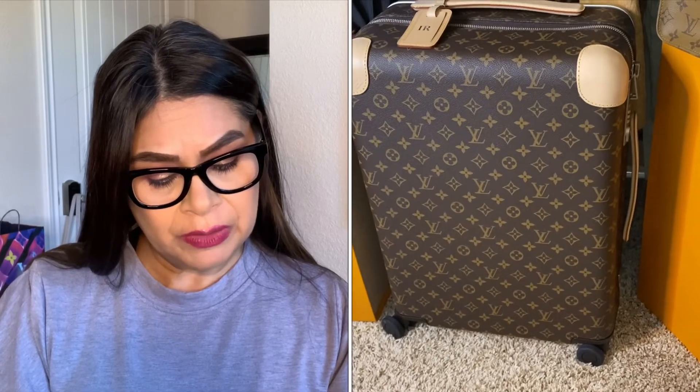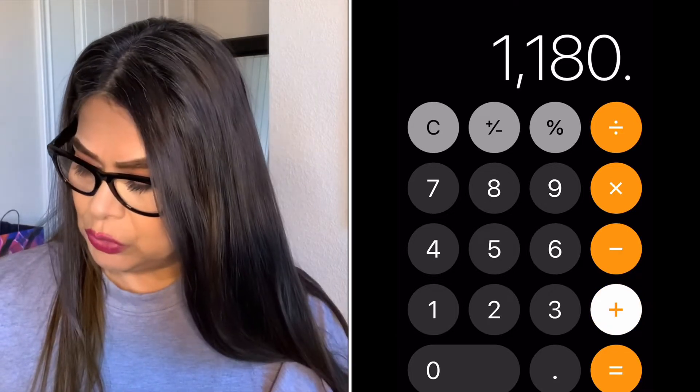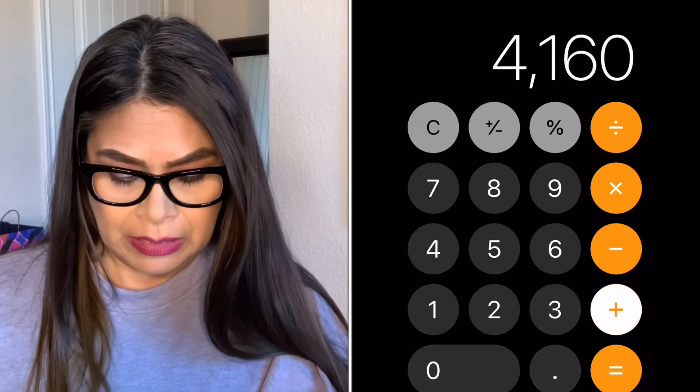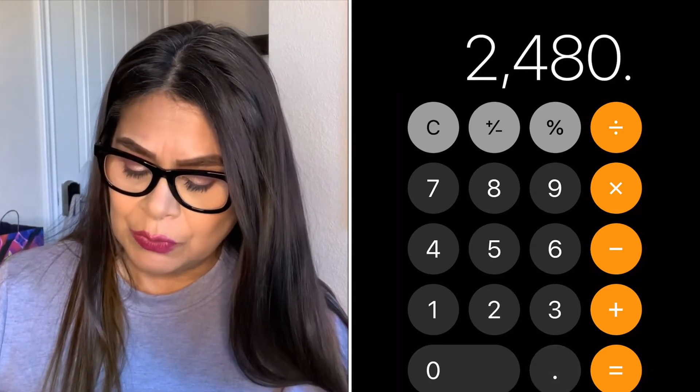In 2019 I only bought three things — which was good since I spent so much in 2018. It was kind of a no-buy year. Those three items were my Pochette Félicie in Damier Azur, my Horizon 55 luggage, and my On-the-Go Tote. I may not have bought many items, but they were expensive: the Pochette Félicie was $1,180, the Horizon luggage was $2,980, and the On-the-Go Tote was $2,480 — totaling $6,640 for 2019.